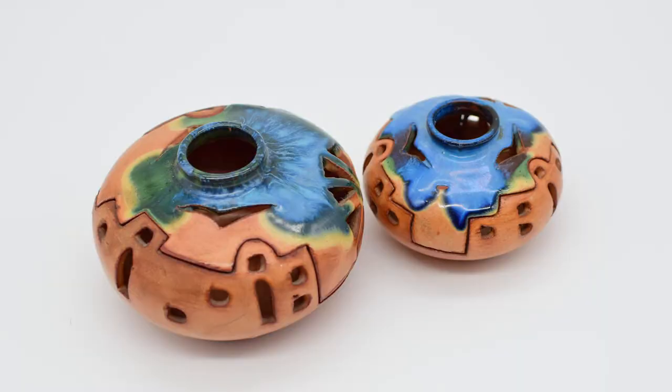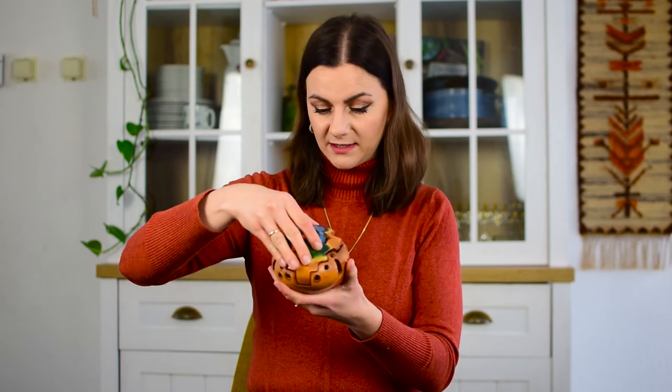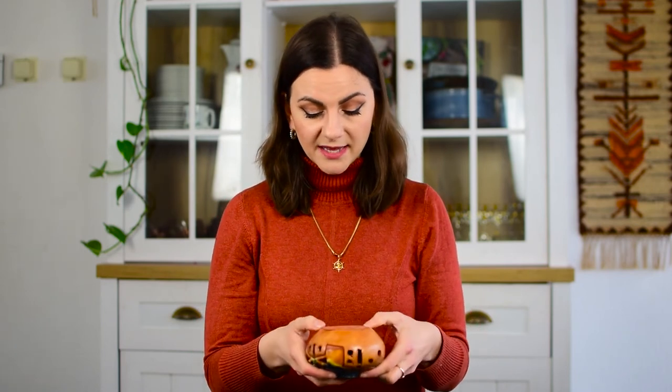I got a set of tea light holders. I feel like these might have been a tourist piece — they strike me a little bit as Spanish, like some of the things I always used to see when we went on vacation because my mom has a house in Spain. This one actually lifts up and you have a lid — there is actually still a tea light in there. I do like the blue coloring on them and the green that fades into the brown. They are not signed.